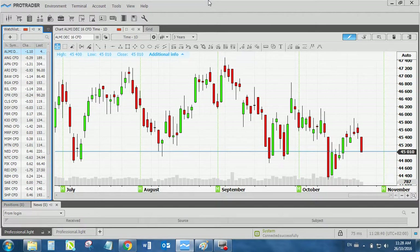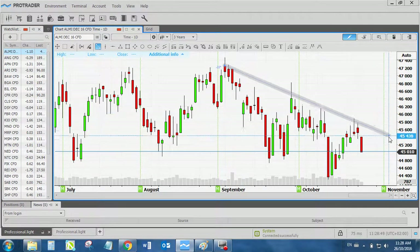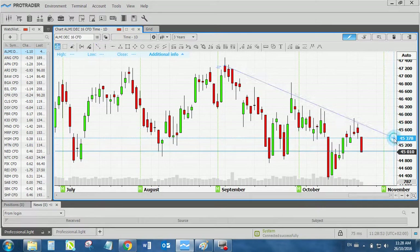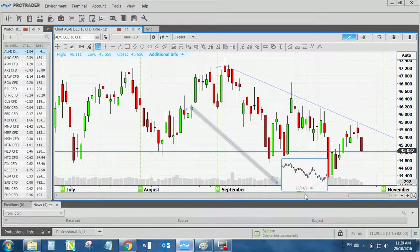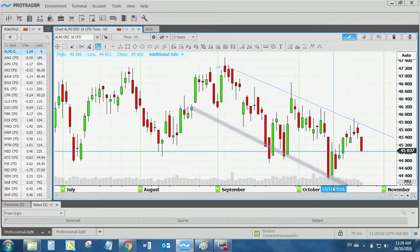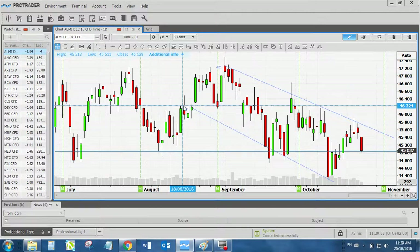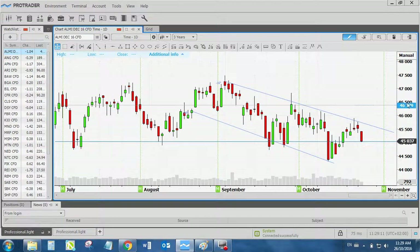We start off with the ALMI or the ALSI, depending on which one you trade. It's the same index, just a different instrument. I know you trade the ALMI purely because to manage your risk it's a lot easier, depending on what portfolio you have. Remember the 2% rule, so you can follow it with something like the ALMI. The ALMI has been moving in a sideways trend, but it's also bouncing up and down, almost like a channel.